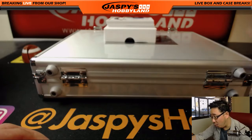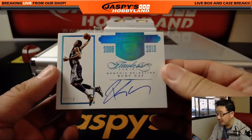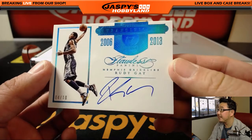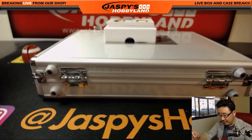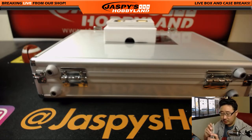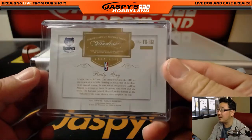Another autograph, four out of ten. It's a Transitions autograph — Rudy Gay, four out of ten, Memphis Grizzlies. I like that light blue foil that's on there, too.